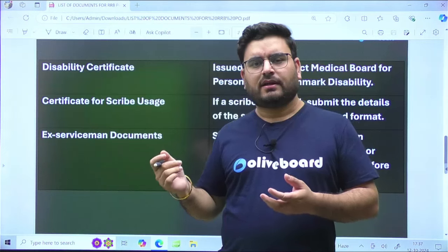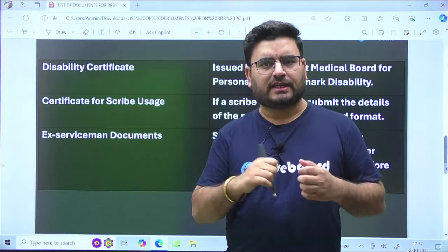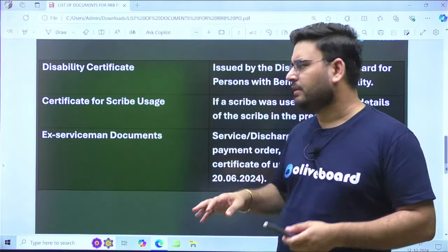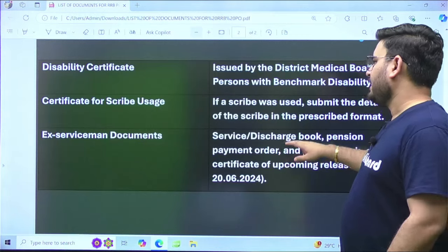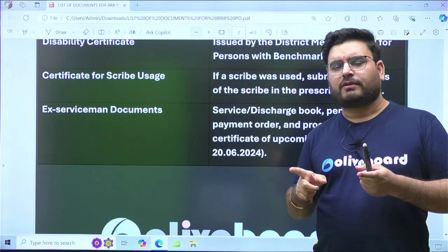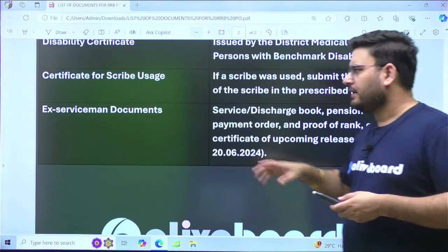There is also a certificate for scribe usage. A scribe is someone who writes the paper on behalf of a candidate who is physically challenged and unable to write. If you used a scribe, you need to submit the details of the scribe in the prescribed format, which will be provided to you.